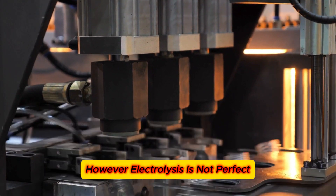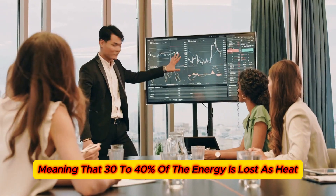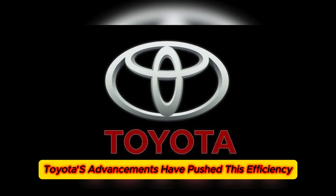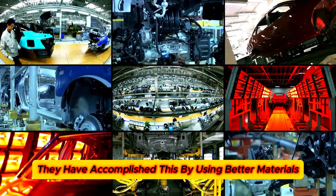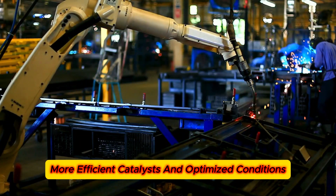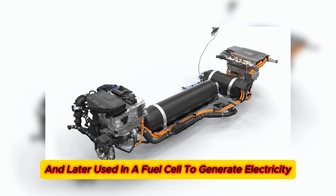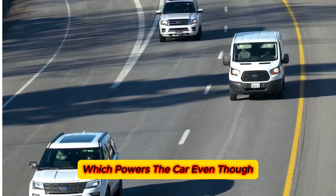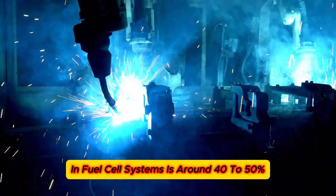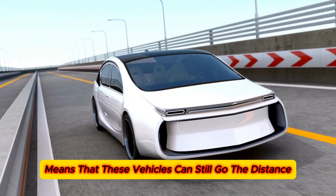However, electrolysis is not perfect. Traditional systems are about 60–70% efficient, meaning that 30–40% of the energy is lost as heat. But Toyota's advancements have pushed this efficiency closer to 80%, accomplished by using better materials, more efficient catalysts, and optimized conditions. Once the hydrogen is produced, it is stored and later used in a fuel cell to generate electricity which powers the car. Even though the combined efficiency of the electrolysis and fuel cell systems is around 40–50%, the high energy density of hydrogen means that these vehicles can still go the distance.